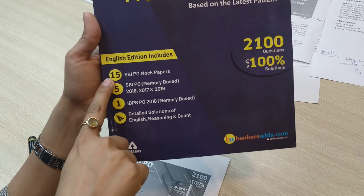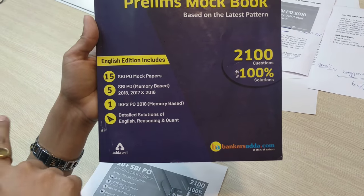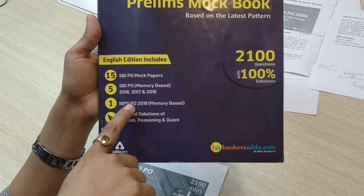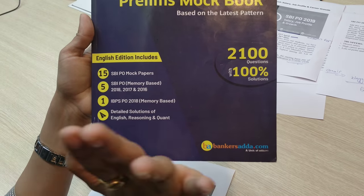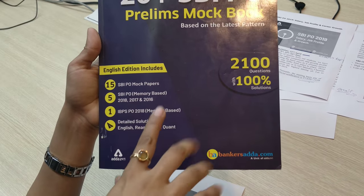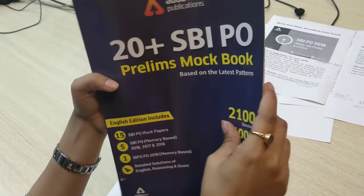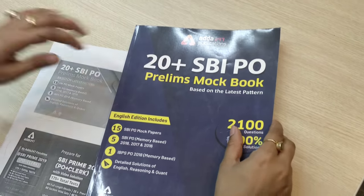This is an English edition. There are 15 SBI PO mock papers and 5 PO memory-based papers from previous years. There is an IBPS PO 2018 paper as well, along with detailed solutions for all three sections of Prelims: English, Reasoning, and Quant. This book is available on store.adda247.com.